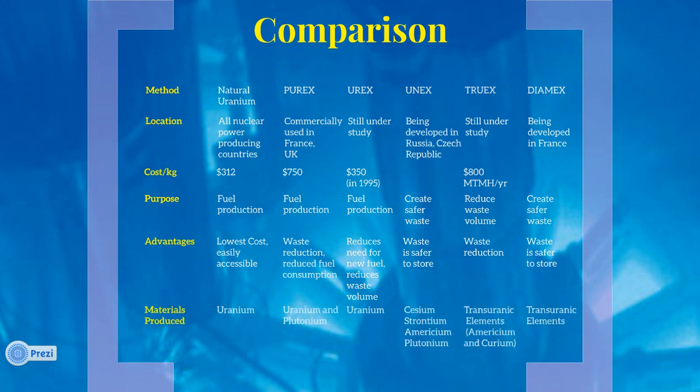There are currently no reprocessing facilities in the United States. However, the NRC states that two companies have expressed interest in attaining the necessary licenses to run reprocessing facilities. As the nuclear power industry continues to grow and fuel needs expand, the technologies and methods behind fuel reprocessing will continue to advance, and the demand for reprocessing will continue to expand.